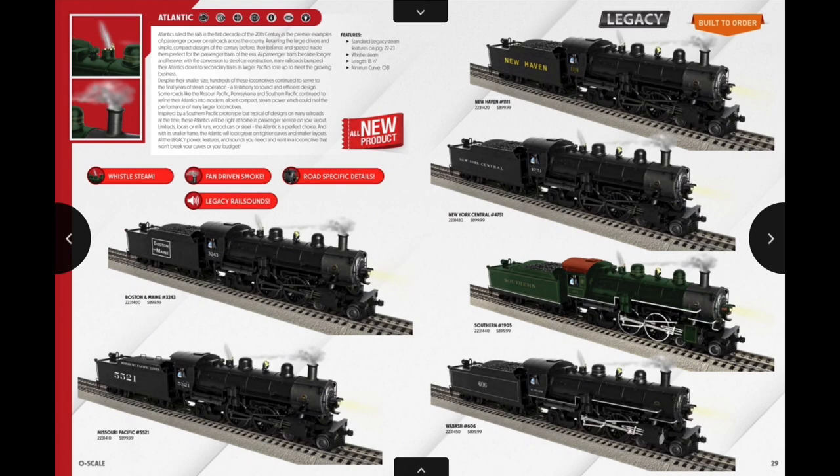On to the Atlantics — these are interesting. I first assumed it was going to be the Pennsylvania version, but it's cool they're not just doing the same old Pennsylvania-style Atlantics that have already been done. Some cool road names in here, though nothing I'll purchase. If I were buying something it'd be the Boston and Maine or possibly the New Haven. The green Southern is cool as well, but I'm not a Southern guy.